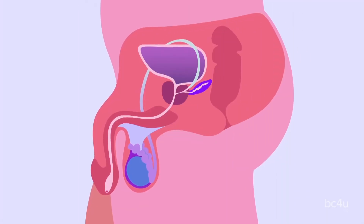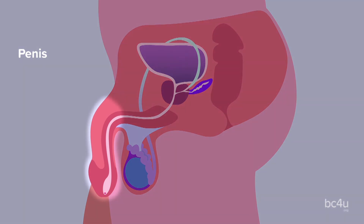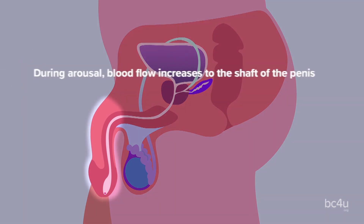Now we're going to talk about the parts that make up the genitalia for a person with a penis. It's really important to know that the penis, testicles, and scrotum all vary in color, shape, and size. Penis: this is the organ for urination, releasing sperm, and sexual pleasure. During arousal, blood flow increases to the shaft of the penis which makes it become rigid and erect.